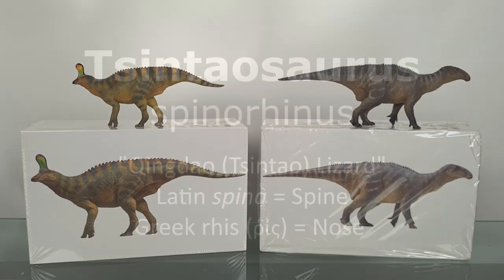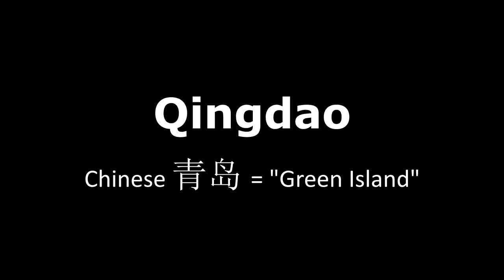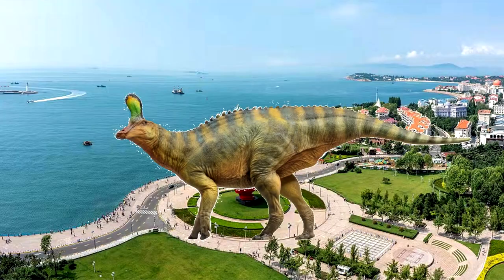The name Qingdaosaurus means Qingdao lizard, Qingdao being a city in Shandong, China. The spelling comes from the Wade-Giles system before the Hanyu Pinyin system that's currently in use. Qingdao incidentally translates as Green Island, a fact not lost on many Chinese artists, including PNSO here.